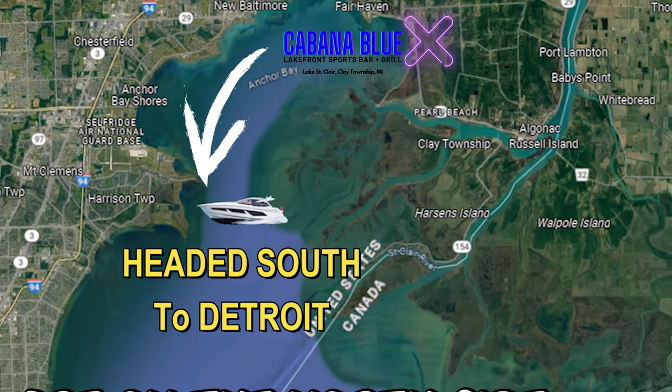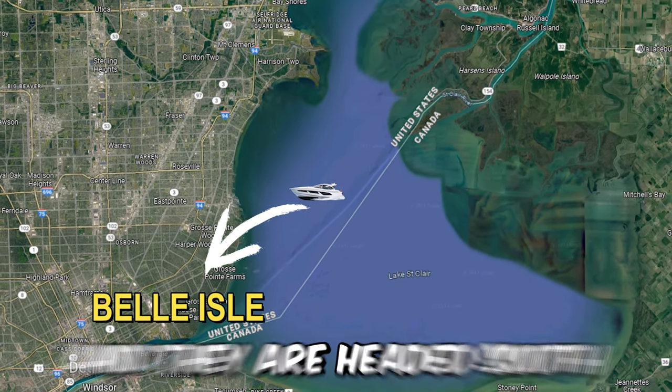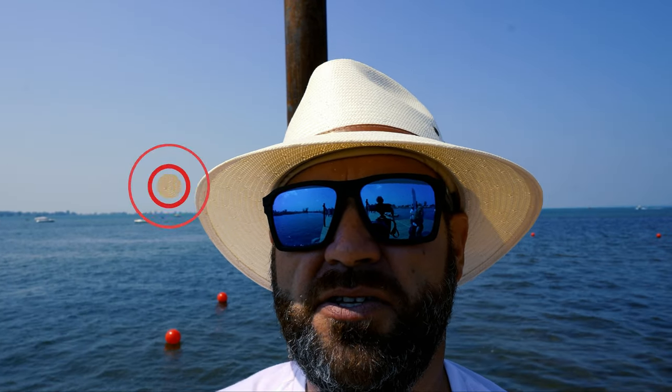Right now they're heading south, all these boats all the way down to Detroit and around an island called Belle Isle. From Belle Isle they're going to make their way back north, and when they come back around we're hoping to be over here on this river.